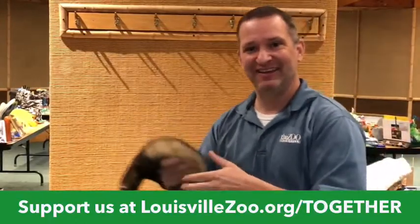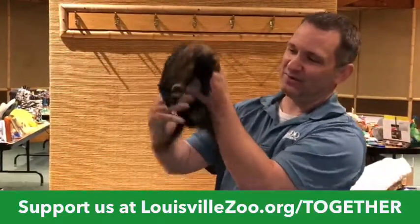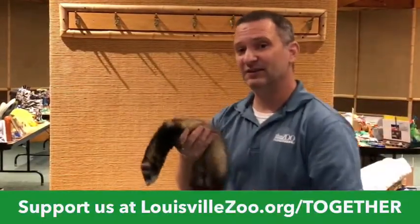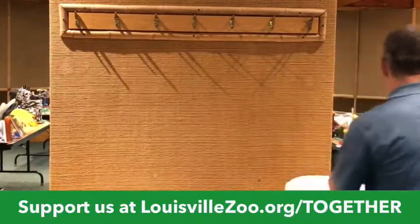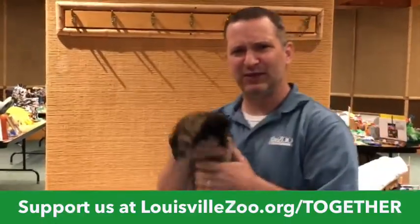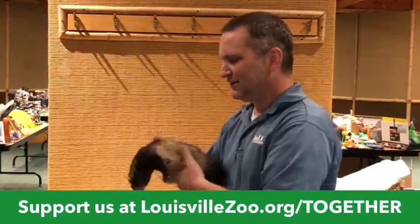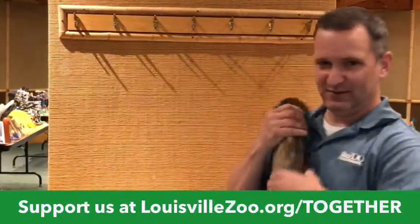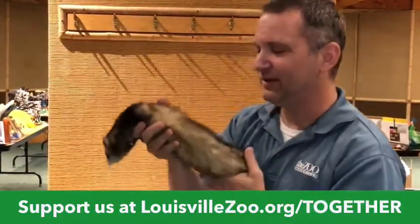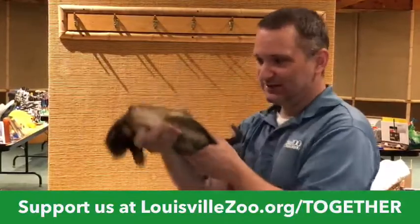We're going to shout out happy birthday to James! Does anybody have a February 11th birthday? You'd share a birthday with Gordo. Let's get back to some facts — we said he weighs 1,100 grams. So in pounds, if you did the math, that is 2.4 pounds. He's not very heavy, which is why I can hold him up. But he is active, so he can be a little tricky to hold on to.